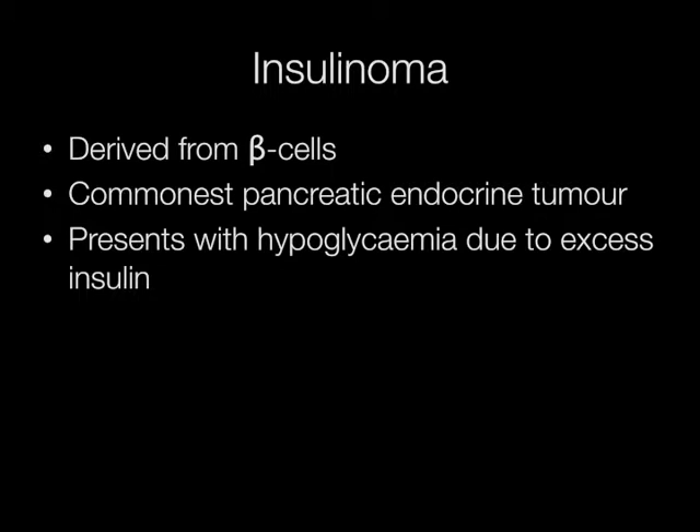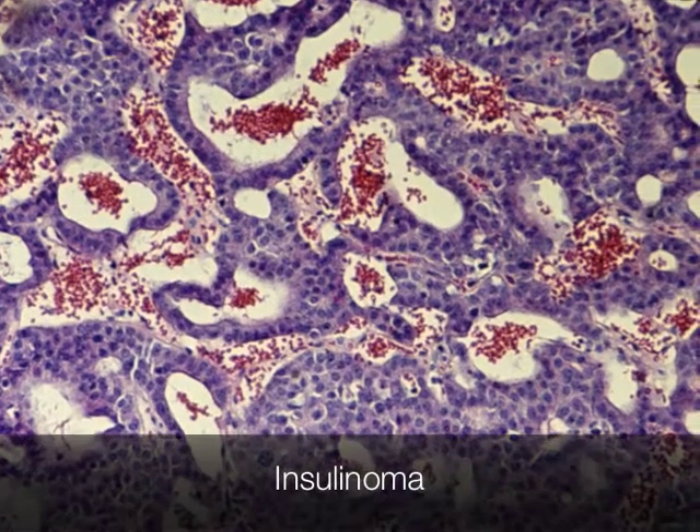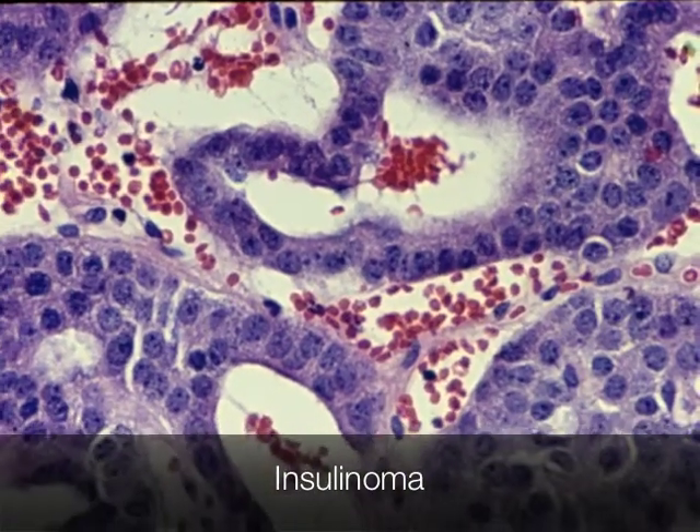Insulinomas are derived from beta cells. They are the commonest type of pancreatic endocrine tumour, and they present with hypoglycemia due to excess production of insulin. This is the typical histological appearance of an insulinoma.